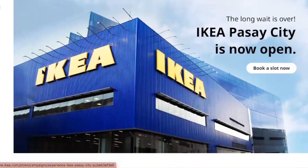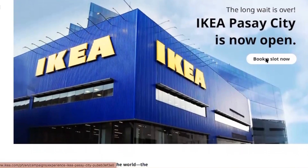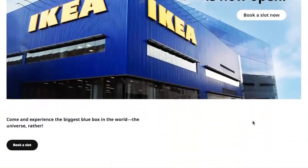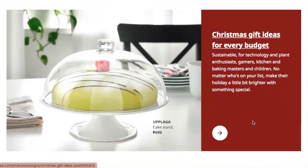You can actually book a slot now and take a tour as a first guest into what they call the biggest blue box in the world — or the universe, rather. When you scroll down, you'll see a lot of ideas.